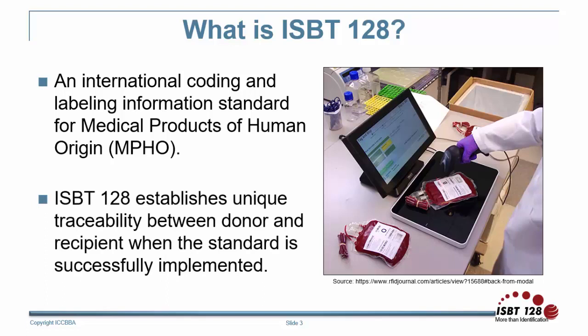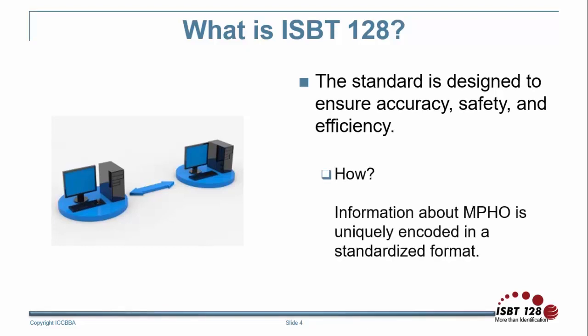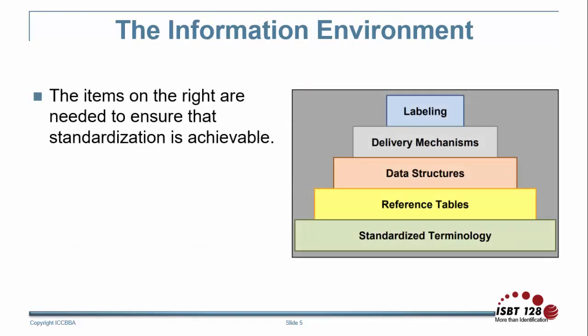When facilities around the world successfully implement ISBT-128, unique traceability is established at the global level between donor and recipient. The standard is designed to ensure accuracy, safety, and efficiency for donors, patients, and ISBT-128 licensed facilities around the world. Information about medical products of human origin is uniquely encoded in a standardized format, which allows the information to be transferred from one computer system to another. A number of elements work together to ensure that standardization is achievable: standardized terminology, reference tables, data structures, delivery mechanisms, and labeling are the items that make up the information environment.